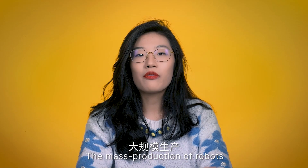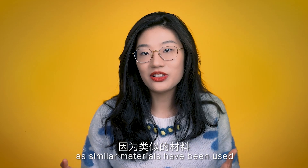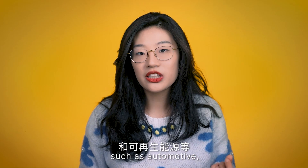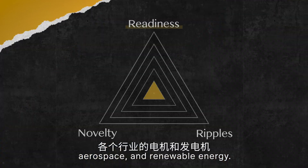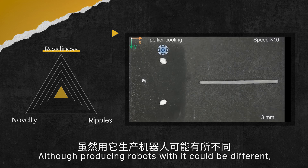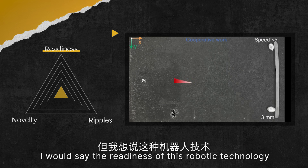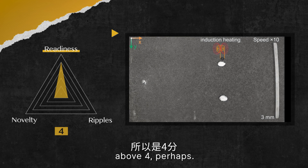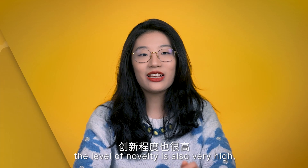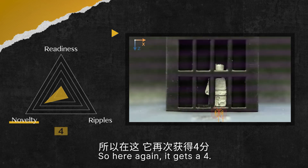How does this shape-shifting robot stack up? The mass production of robots made of this kind of microparticles won't be particularly challenging, as similar materials have been used in motors and generators in various industries such as automotive, aerospace and renewable energy. The manufacturing technique of the material could be rather mature, although producing robots with it would be different. I would say the readiness of this robotic technology for the market is likely very high — above four perhaps. Similarly, the level of novelty is also very high. Not long ago this kind of robot was still considered to belong to the realm of science fiction, so here again it gets a four.